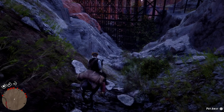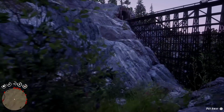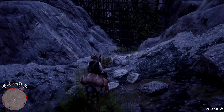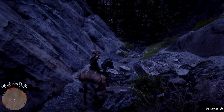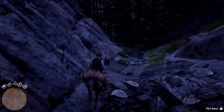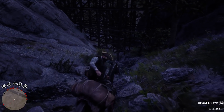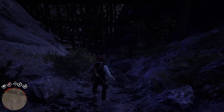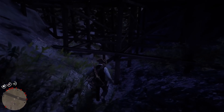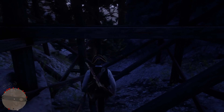Welcome back everybody, it's me Z and I'm back with another Red Dead Redemption 2 video. In this video I'm gonna be showing you guys a secret location where some gold bars are stashed, also a gold nugget and some other valuables as well. Before we get started make sure you go ahead and like this video, subscribe if you are new and click on the bell to get notified when I drop videos like this one.